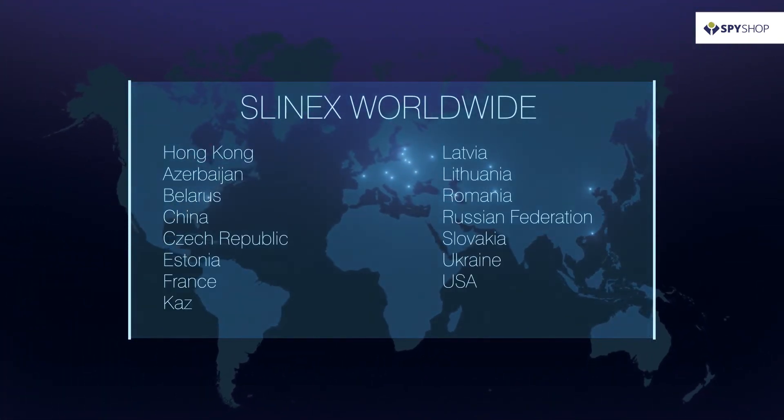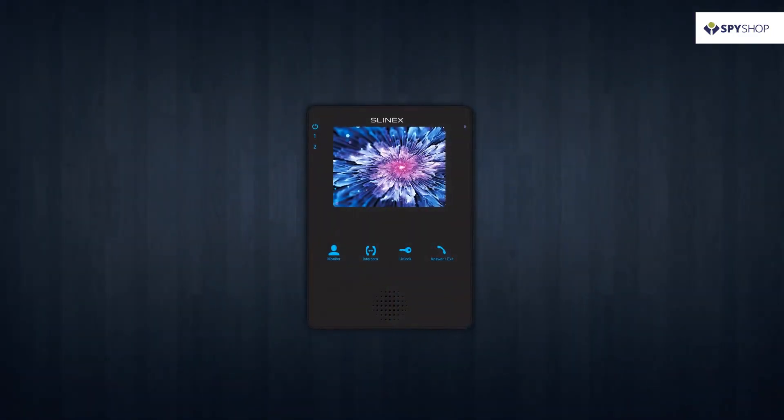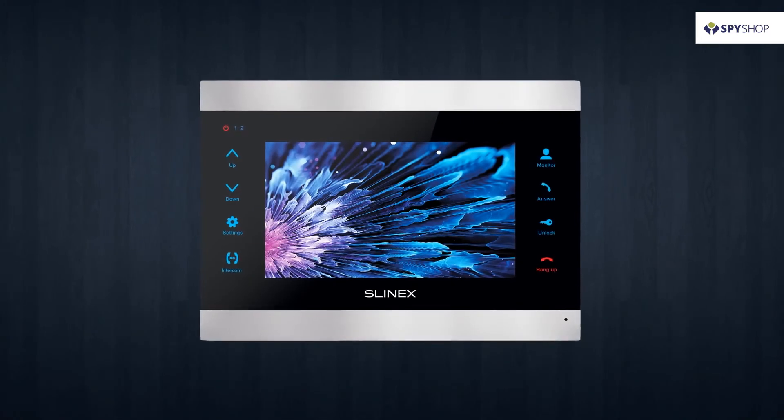Slynex is the quality, recognized worldwide. Slynex is created exactly for you.